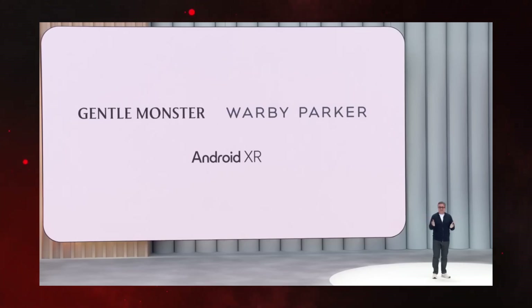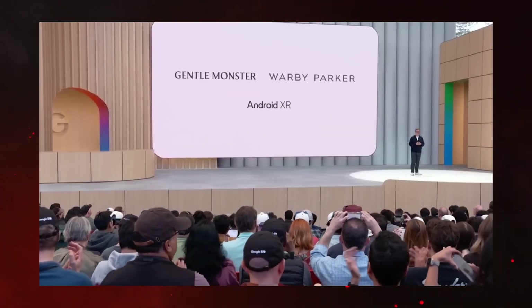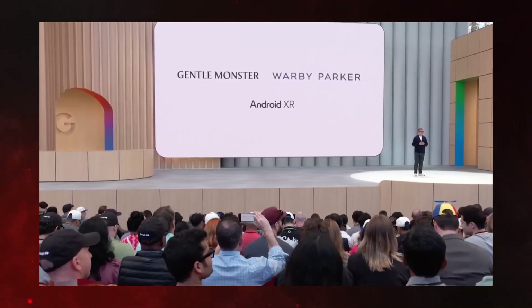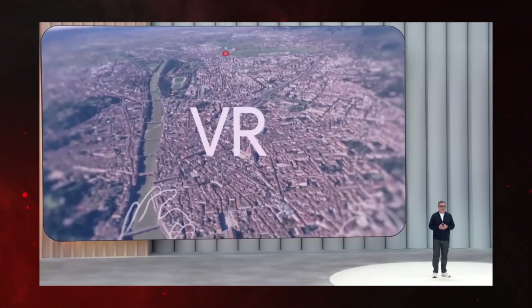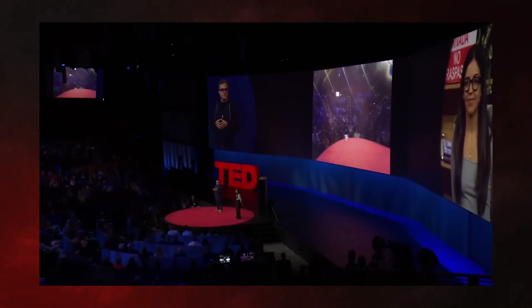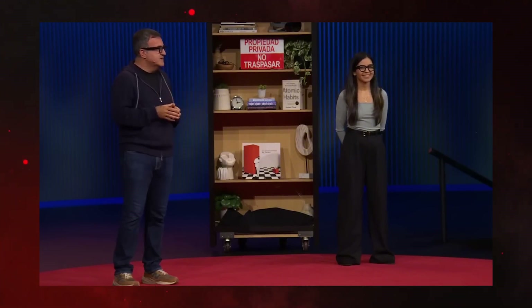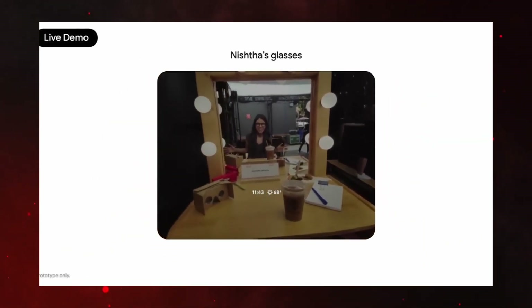Google isn't going solo on this. They're working with Samsung to co-develop the Android XR system, and they've also partnered with eyewear names like Gentle Monster and Warby Parker to make stylish variants, with plans to team up with Caring Eyewear next. Smart move — because if they don't look good, no one's going to wear them, no matter how powerful they are. The real game-changer here is Gemini AI integration. This AI doesn't just answer queries — it understands what you're seeing and what's happening around you. It can detect objects, read signs, translate languages, and even remember what you just looked at. This completely surpasses what other smart glasses can do.